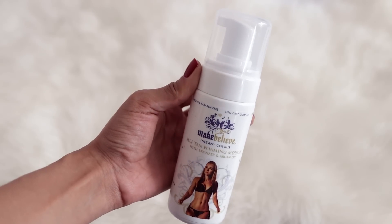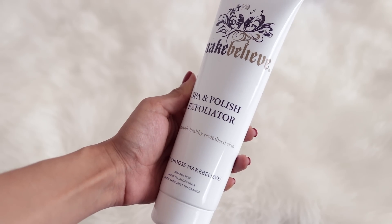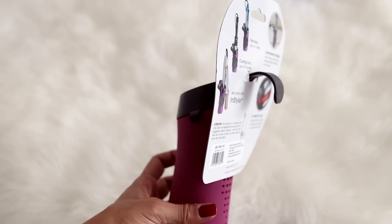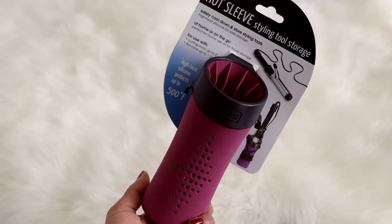There's also a Make Believe self-tan lotion with a sponge, a self-tan foaming mousse, a spa and polish exfoliator, and a pump spray natural-looking moisturizing tanner with bronzer. There's also a hot sleeve styling tool — somewhere to store your straighteners and curling tongs. It's flexible, which I've never seen before — really good to have!